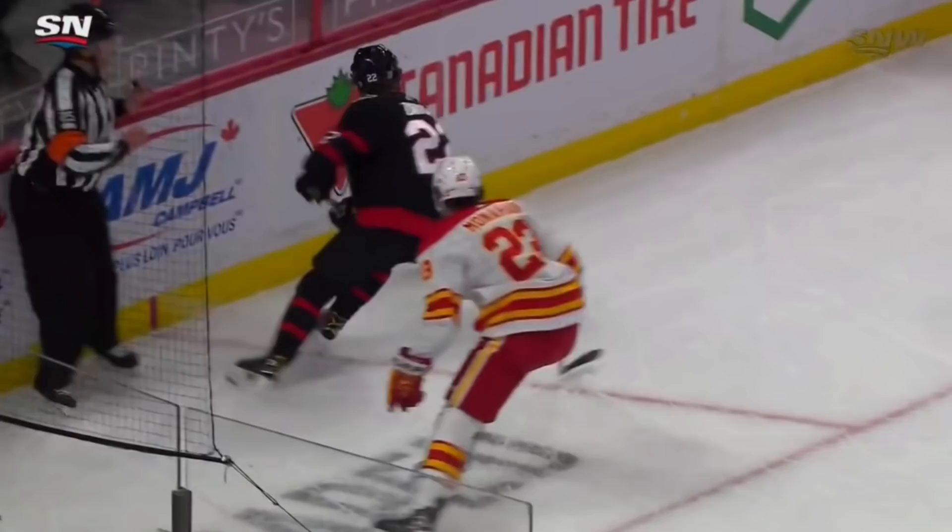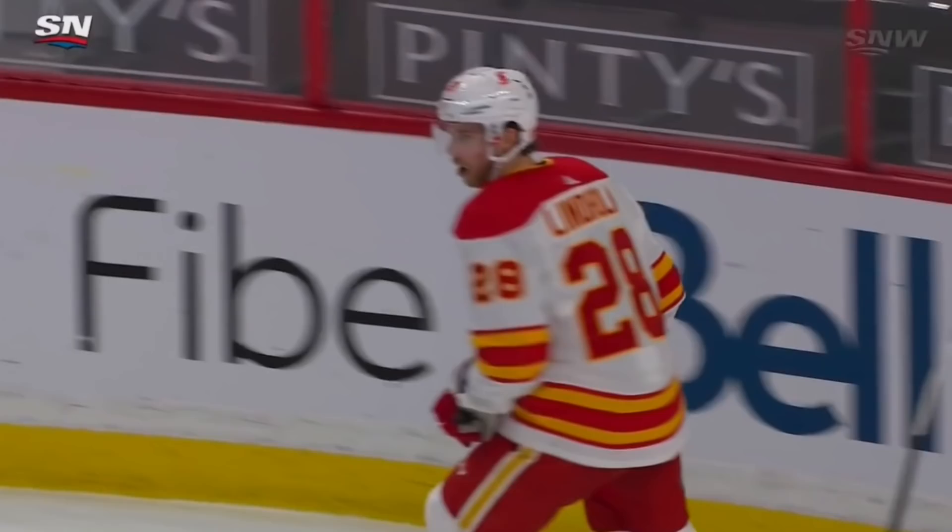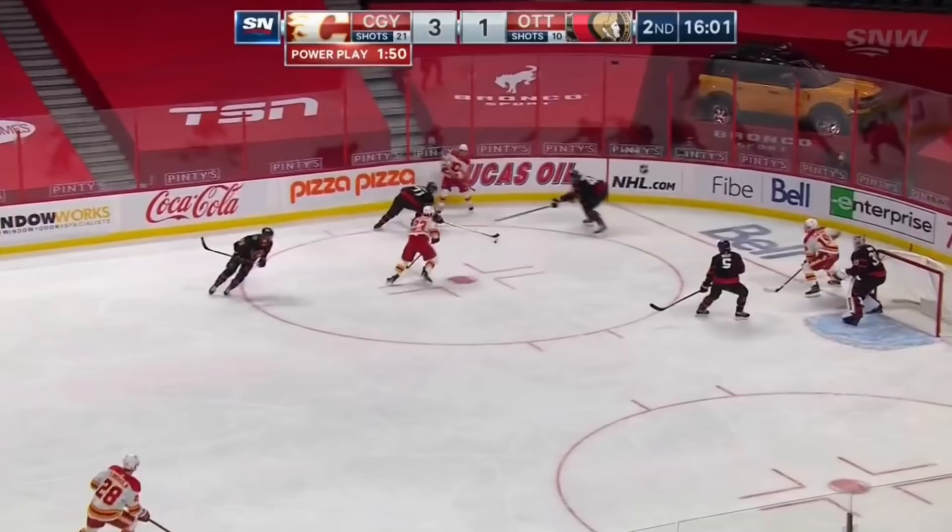This all starts from a good dump-in by the Flames. Here's the turnover — you can see just how Murray was looking to his left, looking to see the option, and he kind of loses position there. A tough goal for Matt Murray, who's been really good as of late.